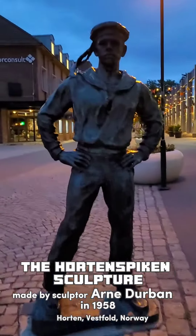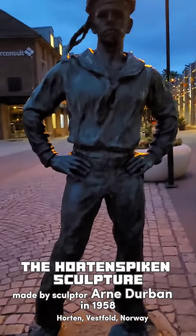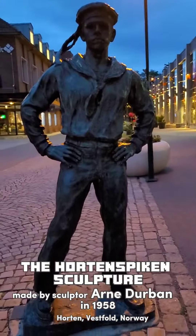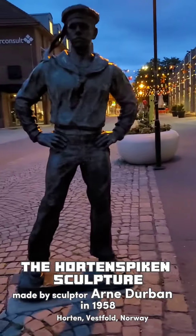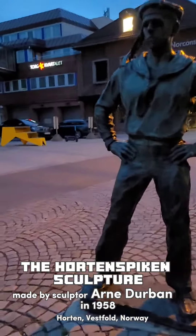Horten is a town in Vestfold and the administrative center of Horten Municipality, where you can find a lot of Hortensian patriotism in bronze cast sculptures. One of them is the Hortenspikin sculpture, made by sculptor Durbin on the occasion of the 100th anniversary of the city of Horten in 1958.